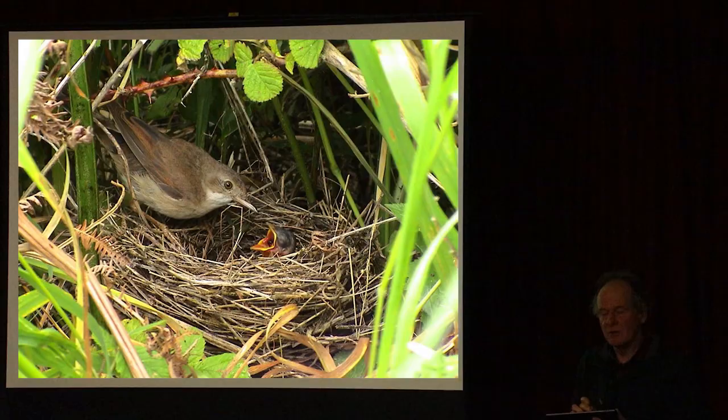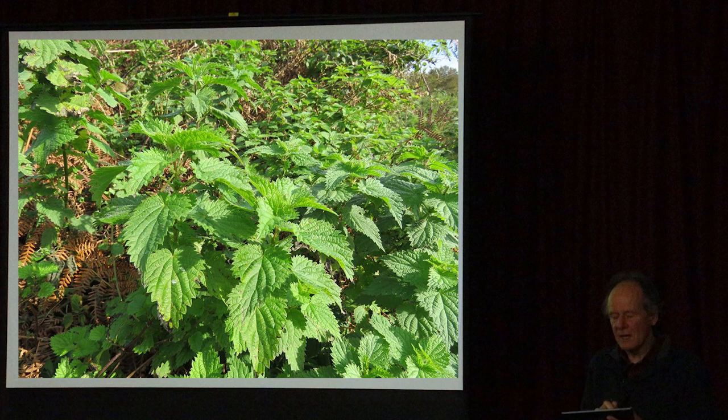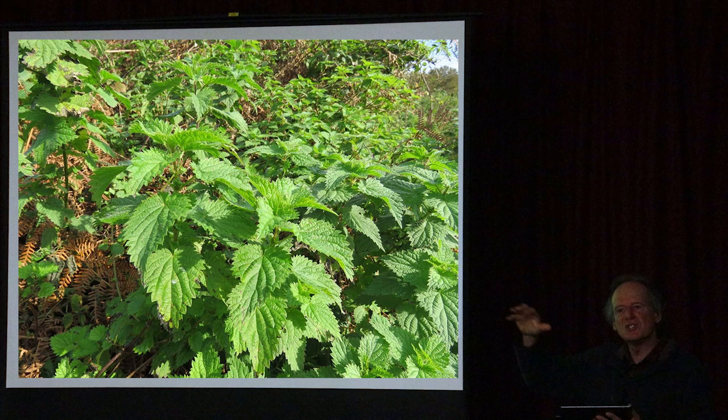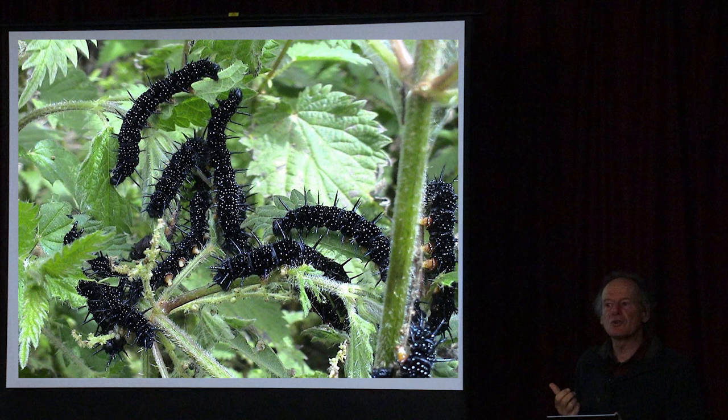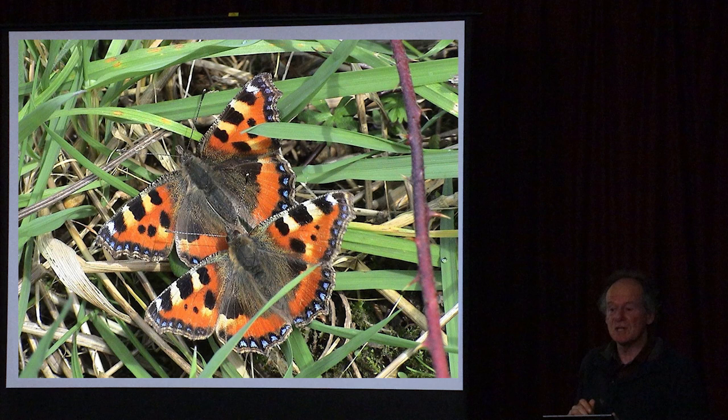Good edge habitat for birds - whitethroats like to nest on the edges of meadows where there are thick nettles and brambles. These migrants from Africa return around mid-April and have two broods, liking places where there are nettles, hogweed, and lots of insects adjacent to hedges. These nettles attract caterpillars - peacock butterfly caterpillars particularly like nettles in sunny situations, and small tortoiseshells and red admirals as well. Several vanessid butterflies feed on nettles.